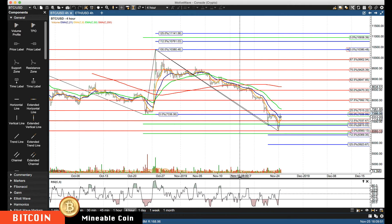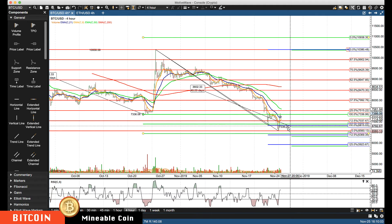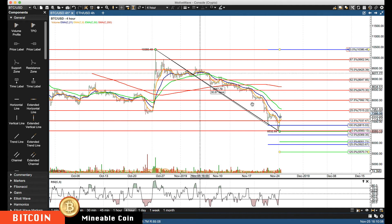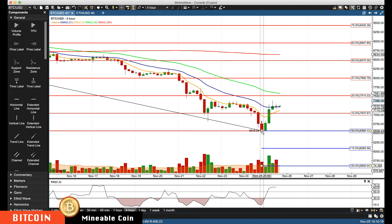I've updated the key retracement levels and I'm going to update some of these other levels right now. Taking some of these levels down with this bigger spike high — got those updated. I'm also updating this with the big correction back to the rotation zone to give us an idea of what we're looking at.